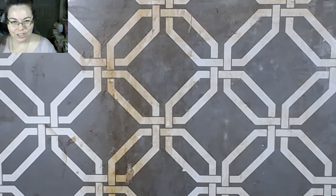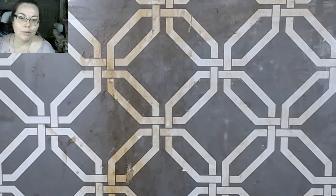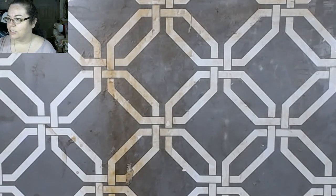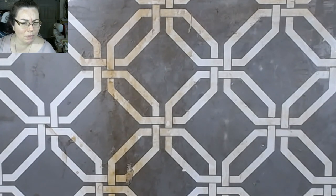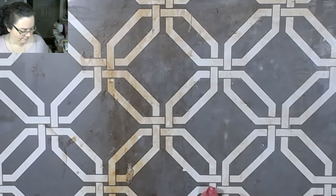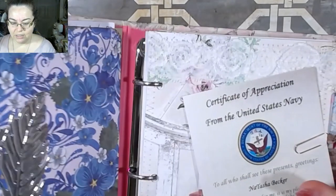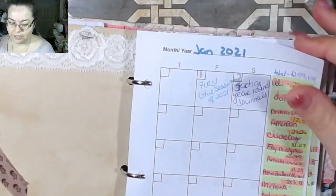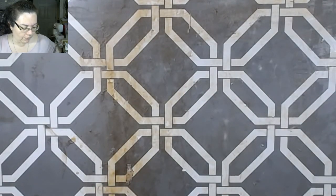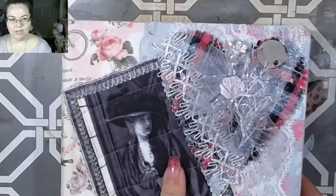Good morning and welcome back to the channel! Today I'm sharing some hauls that all came in at the same time. You guys will most likely see this on Thursday — I can look, it's in my planner. And I did make a video on how I decorated this if you are interested.